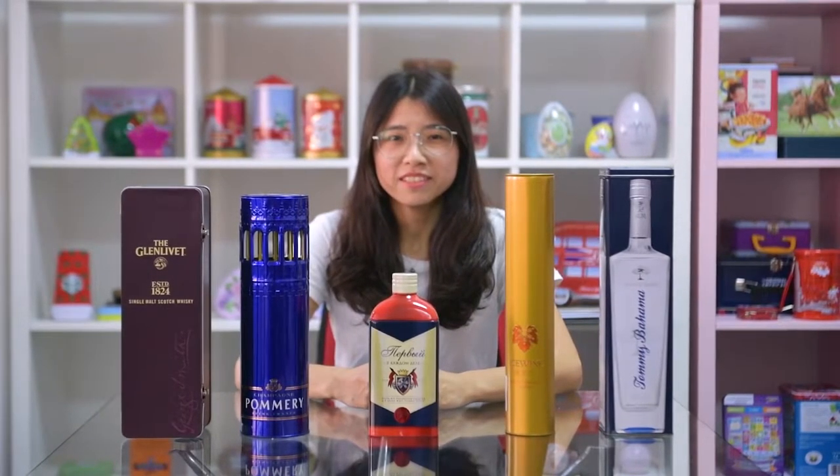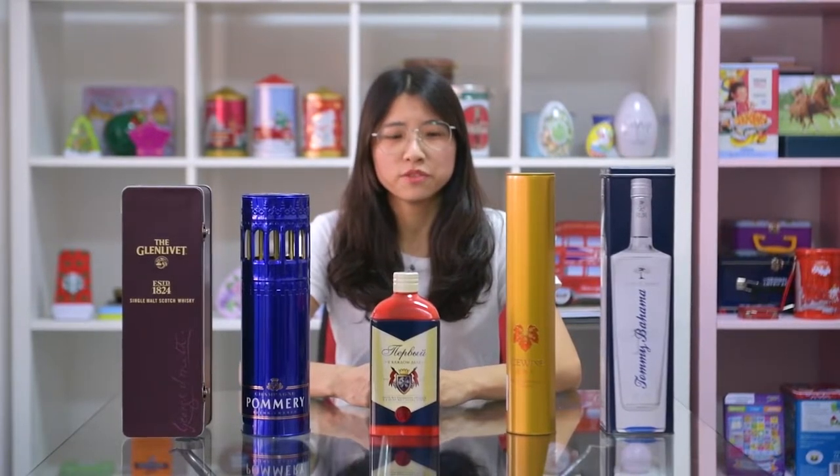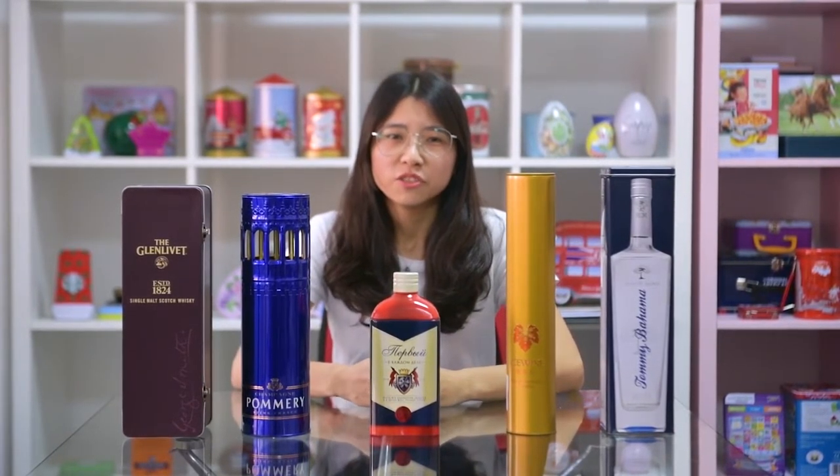Hello dear customer, this is Nice Can tin balls manufacturing factory. This is Xinxia from Nice Can — nice to meet you. What I'm sharing today is all kinds of white tin balls, just like this.